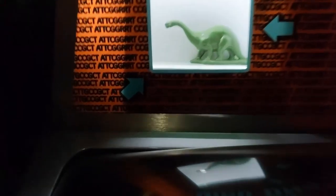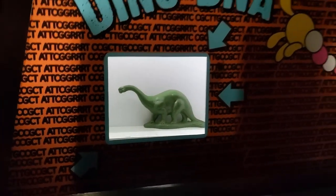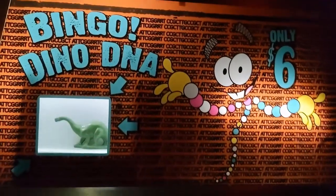We got the other Mold-a-Rama. What is this — a Brontosaurus? I was hoping it was going to be a Mr. DNA, but that's pretty cool.